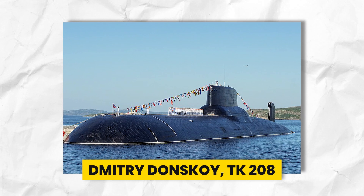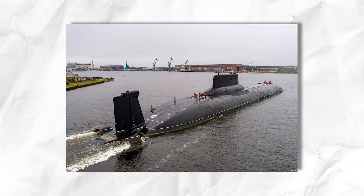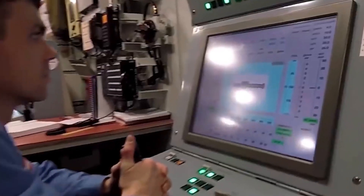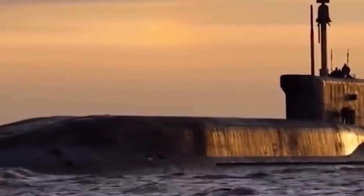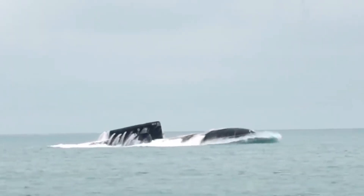The first Typhoon-class submarine to enter service was Dmitry Donskoy, TK-208, in 1981, followed by five more vessels over the next eight years. These submarines were designed to be nuclear-powered ballistic missile submarines (SSBNs), capable of carrying out long-range strategic missions while submerged for extended periods. They were specifically engineered to navigate the challenging conditions of the Arctic ice pack, showcasing remarkable capabilities in extreme environments.